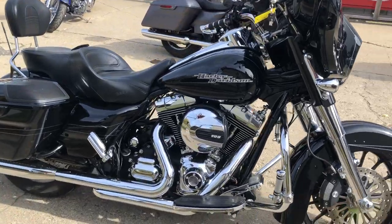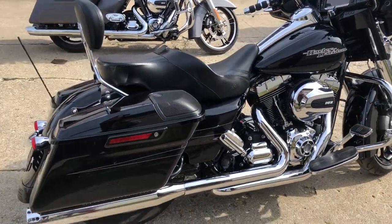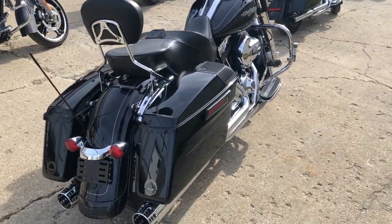Chrome front end, oversized LED screen, Bluetooth stereo, navigation system, security system, speakers in the bags. Good looking bike with some dual RC exhaust on it.